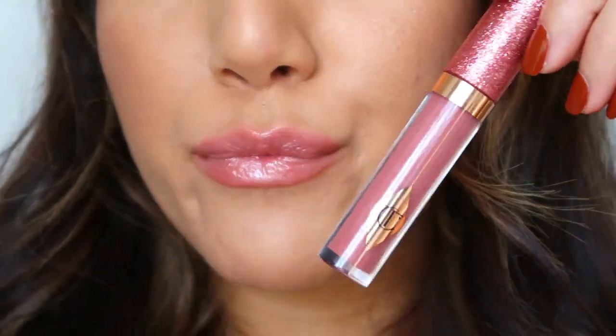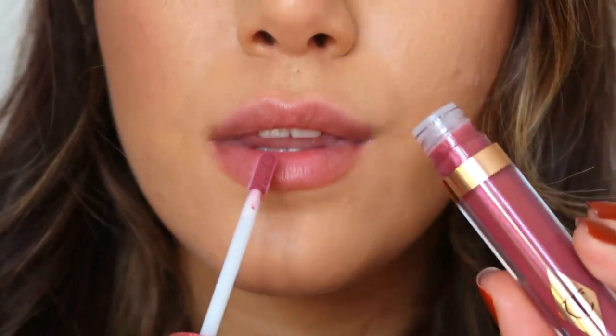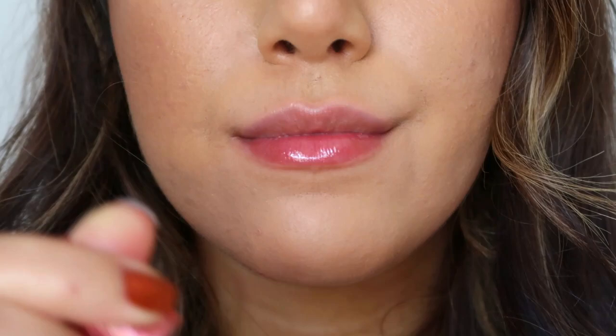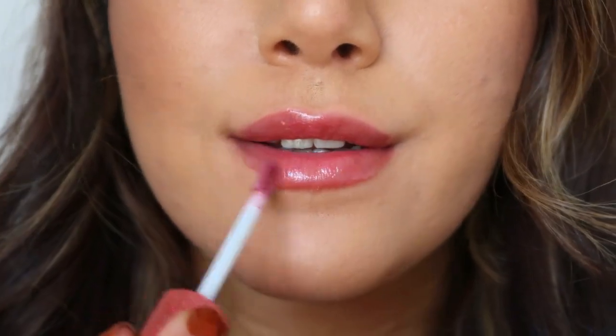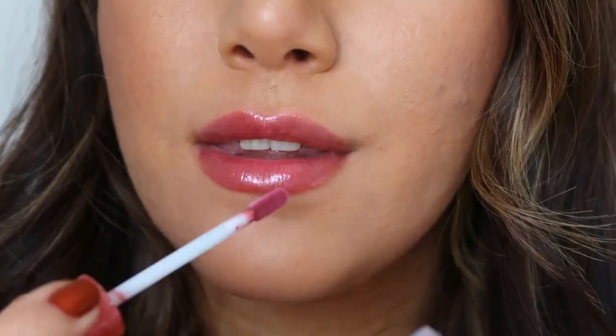Walk of No Shame feels super nourishing and has more pigment — it suits my skin tone a lot more. They feel super hydrating. It's classified as a ruby red glitter lip gloss with copper sparkle, containing vitamin E, hyaluronic acid, diamond powder, and jewel tone pearls — very similar to the pot. It's packed full of good ingredients to hydrate your lips, keep them moisturised, and blur any lines on the lip.